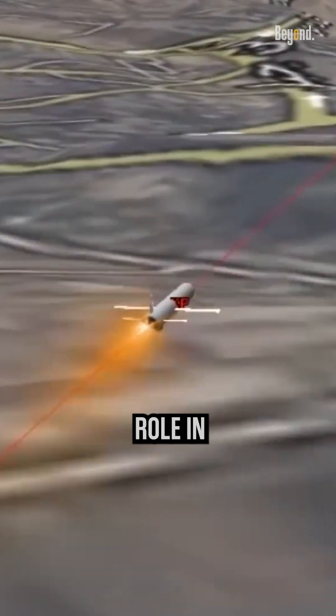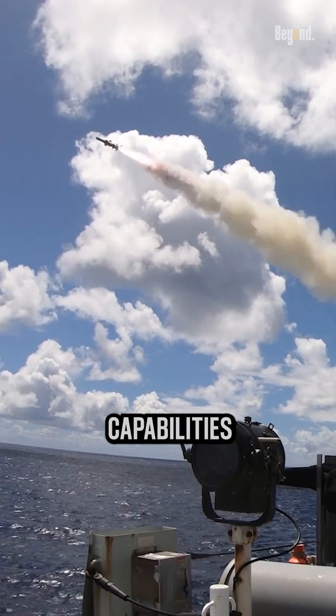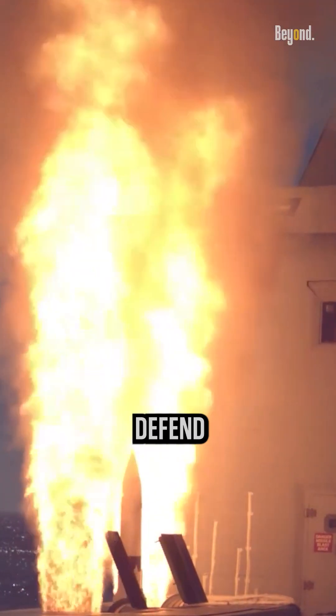These missiles play a crucial role in the U.S. military, providing a wide range of capabilities to protect and defend the country's interests.